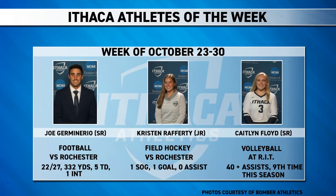Time for our Ithaca College Athletes of the Week. We start with star quarterback Joe Germanario of football, who went off against the University of Rochester with five touchdowns, 332 yards, and another win. Next is field hockey's Kristen Rafferty, who scored one of the two goals in the win over Rochester to secure the second seed in the Liberty League tournament. Finally, the lone volleyball senior Kaitlin Floyd, who for the ninth time this season surpassed 40-plus assists in a match in the win over RIT.